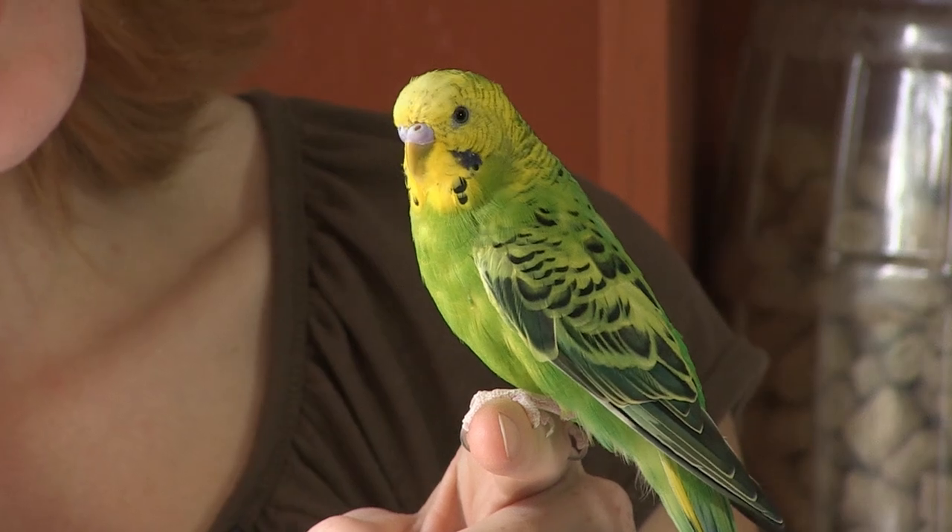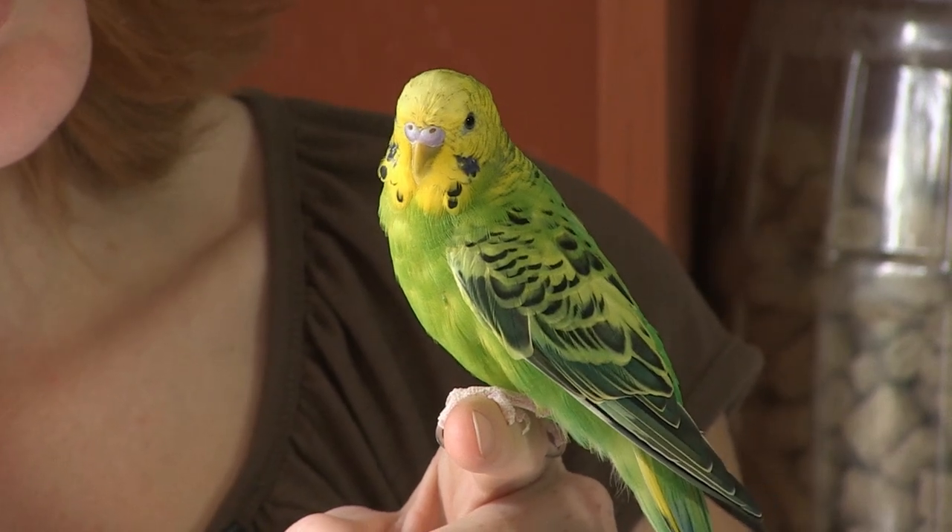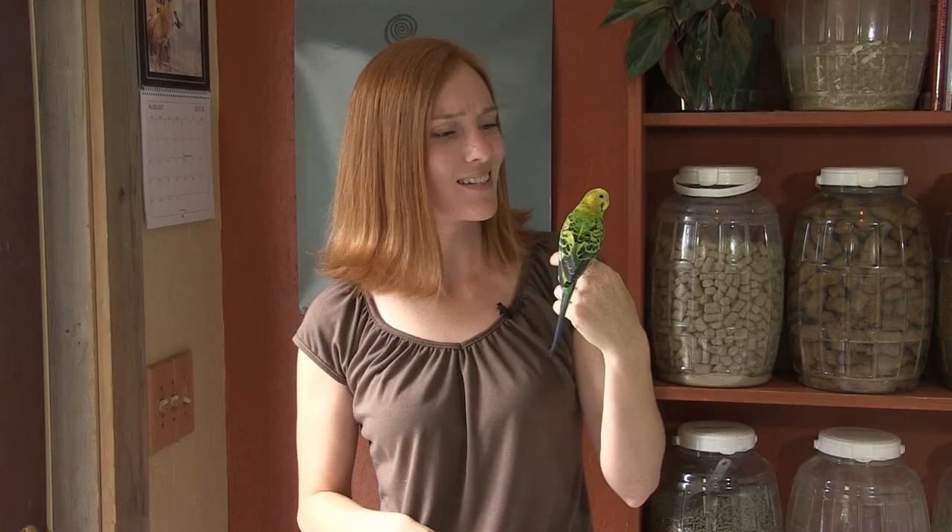I hope you enjoyed learning about budgerigars today. Even though they're quite common, they're fascinating little guys and they deserve a lot more time and attention than most people give them. Thanks for watching, and if you'd like to go on an adventure with us every week, subscribe to our YouTube channel, Animal Wonders Montana. If you have any questions for me, leave them in the comments below and we'll see you next week.